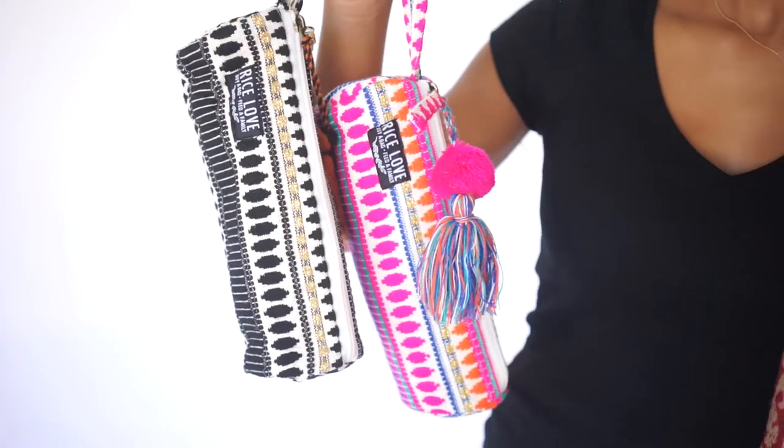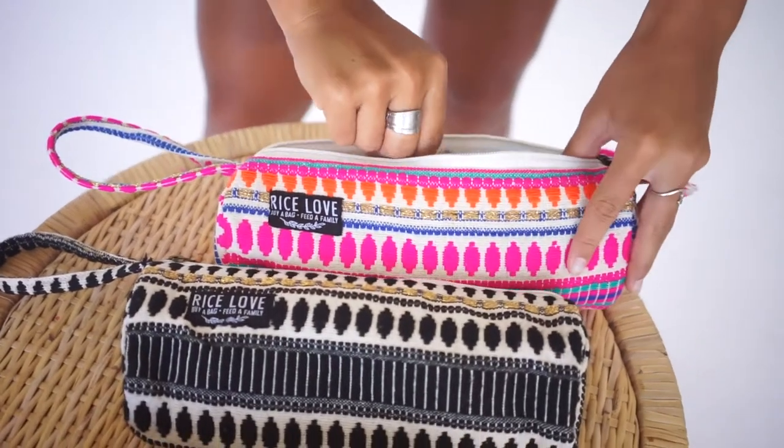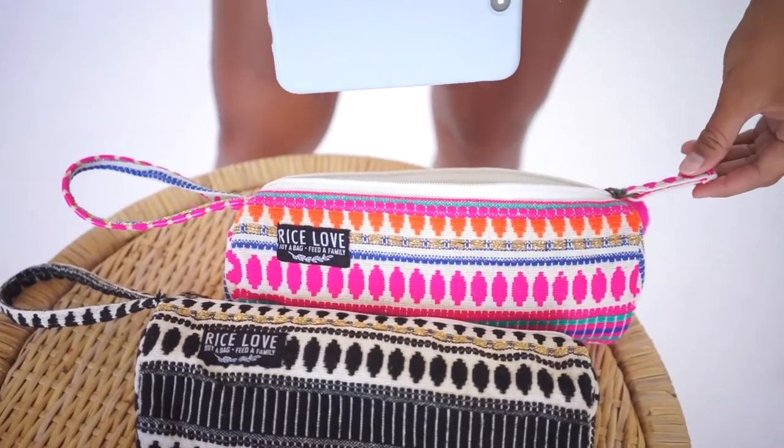Our zipper pouches are super cute. They are a less expensive way to get something from Ricelove that is super cool and still give back. You can use it for makeup, pencils, art supplies, and a little purse or wallet.